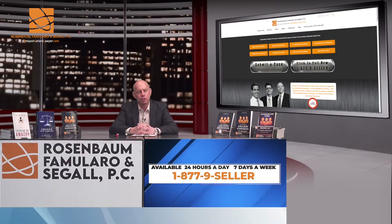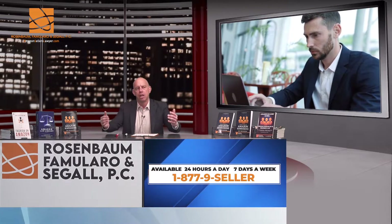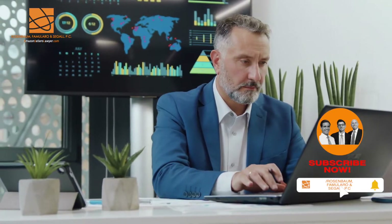Amazon seller, the goal of every single plan of action — the thousands and thousands of plans of action that we have written for Amazon sellers just like you — boil down to persuasiveness.